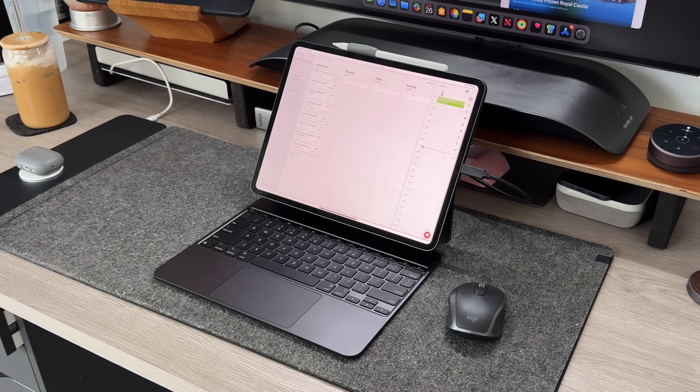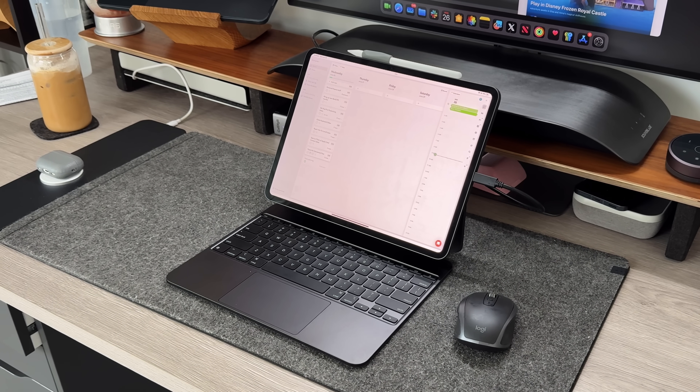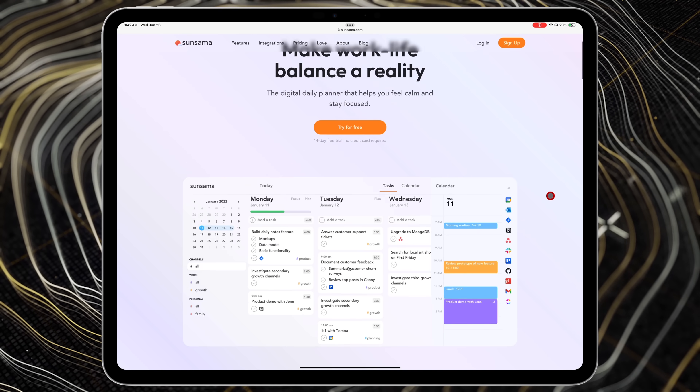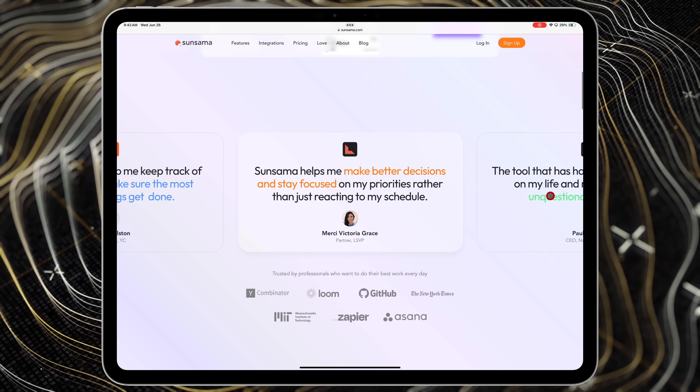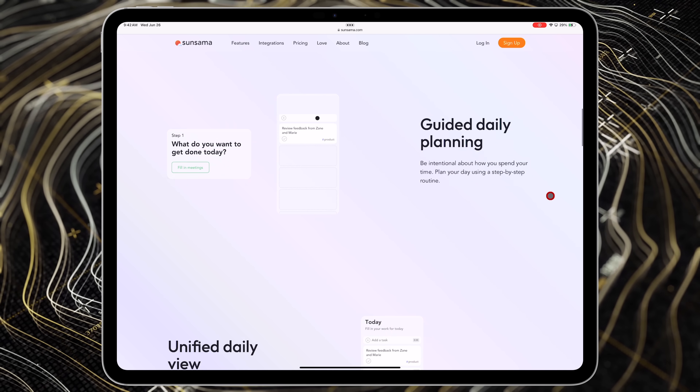Let me know in the comments what you think about the iPad Pro being the ultimate single-application machine. Now let's get into the actual applications I use on a day-to-day basis. The first one is Sunsama, and they were actually nice enough to sponsor this portion of the video. I've been an actual paying customer since around 2020 and use it for both personal and business use — it's been one of my favorite daily task planners so far.